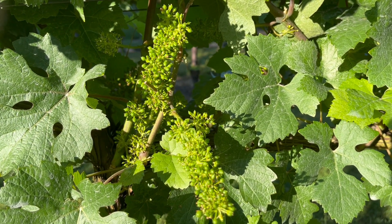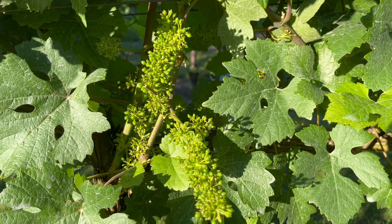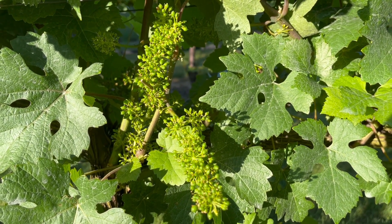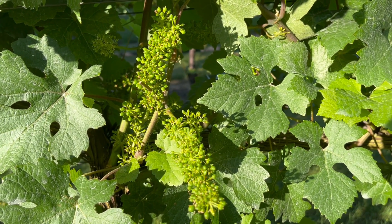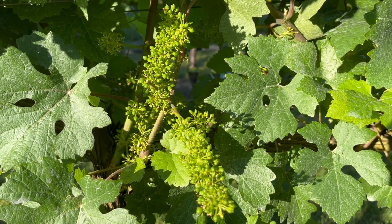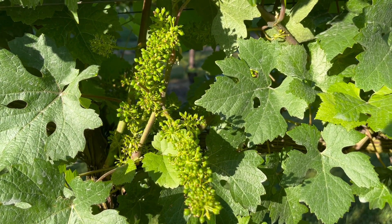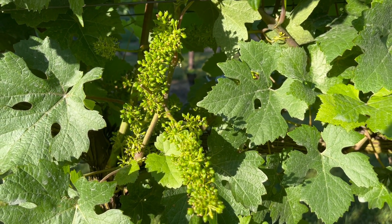You're used to a lot of videos from me about vineyard management and winemaking. This morning, I'm going to show a short video of a time in the life of a grape that I think is one of the more fascinating times — and that's when the flowers start their pollination and fertilization process.